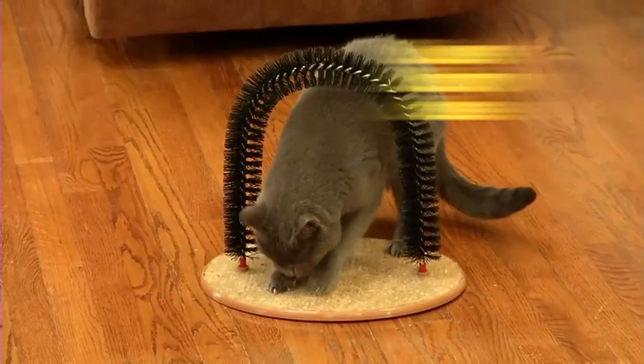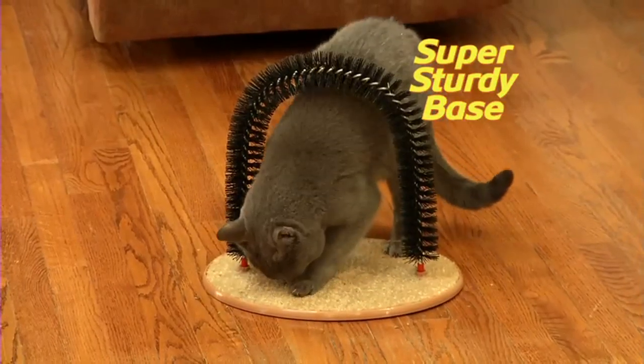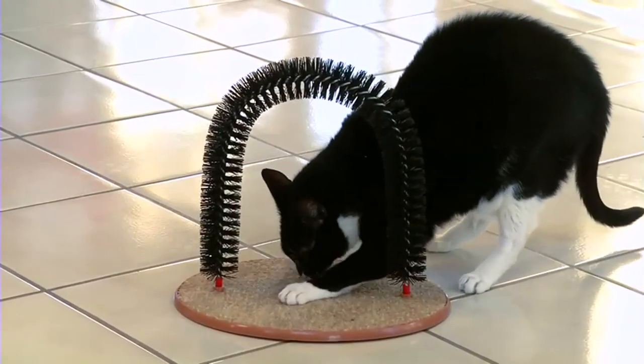And look, the Perfect Arch base has rubberized feet, so it's super sturdy. And covered in durable scratching post carpet, perfect for Kitty cat's scratching pleasure.